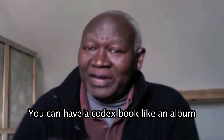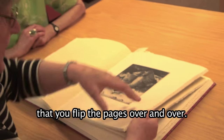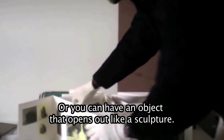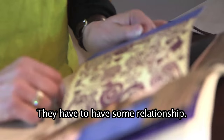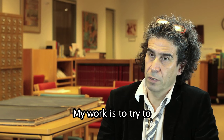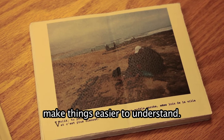You can have a codex book like an album that you flip the pages over and over, or you can have an object that opens up like a sculpture. They have to have some relationship. My work is to try to make things easier to understand.